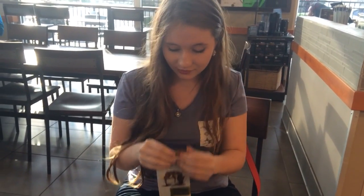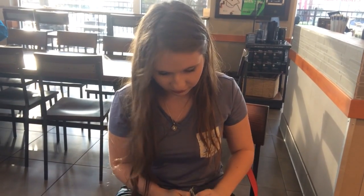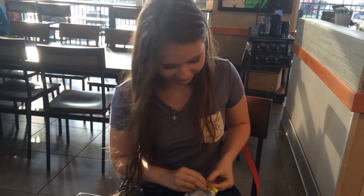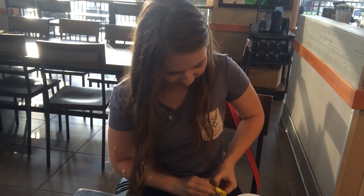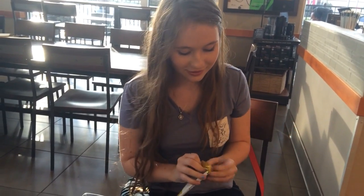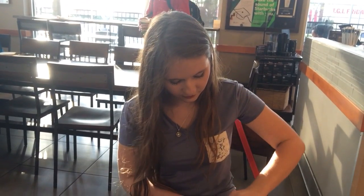I'm kind of nervous. It's hard to open — it actually says you're supposed to use scissors. And here is what it looks like.